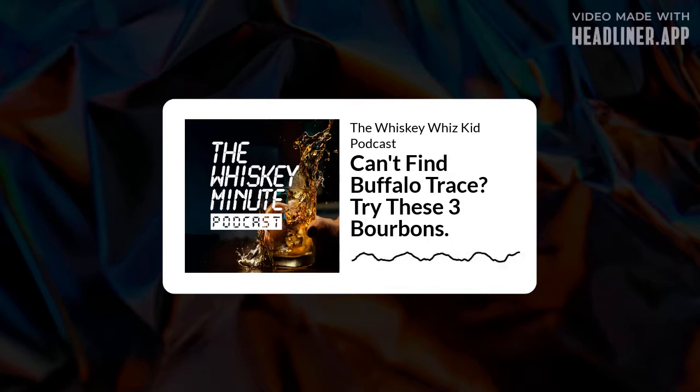Buffalo Trace is produced using a low rye mash bill, meaning less than 10% rye. It's aged for an estimated 8-9 years and bottled at 45% alcohol. And if you're lucky enough to find it on the shelf, it should go for around $26. Get it home and open it up and you'll notice spicy and sweet notes on the nose — caramel, hints of cinnamon, and a cereal sweetness. Take a sip and you'll be greeted with notes of brown sugar, sweet oak, espresso, and toasty wood. Sounds delicious, right? It is. But if you can't find a bottle in the wild, here are some other bourbons that may fit the bill.